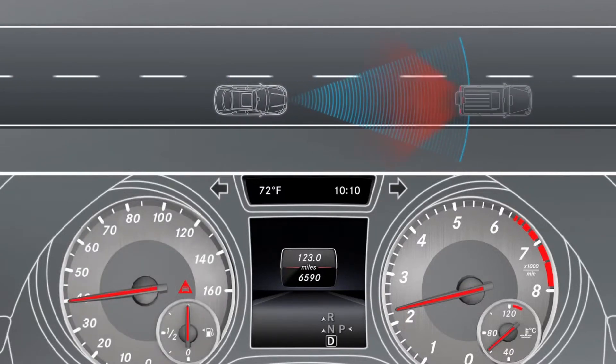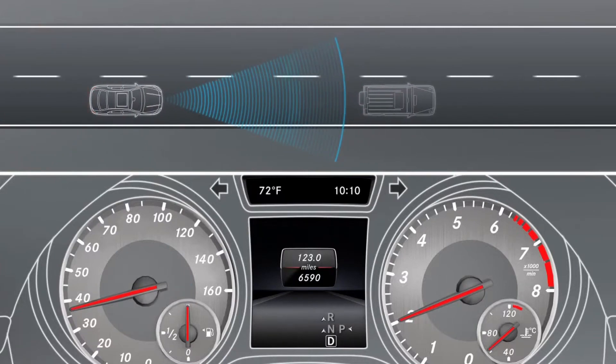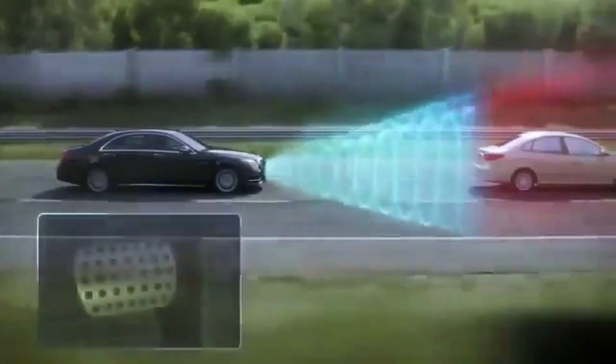If the distance is decreasing rapidly enough to indicate the danger of a collision, a warning tone also sounds, alerting you to respond by taking possible evasive actions. As soon as you step on the brake pedal, the adaptive brake assist feature precisely applies the optimum braking force automatically, even if you brake too lightly.